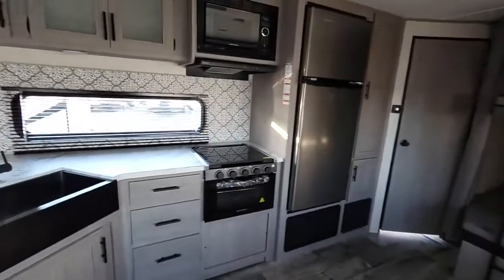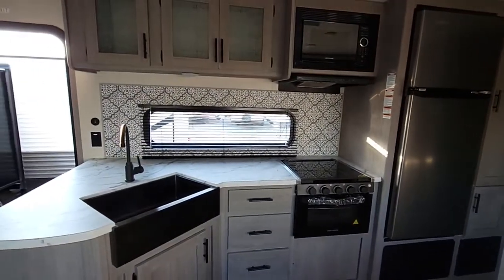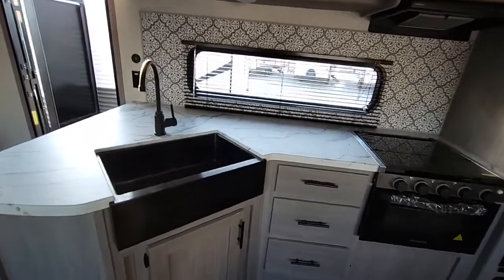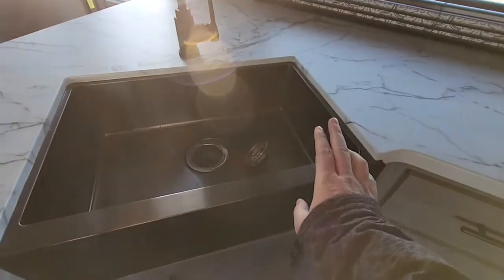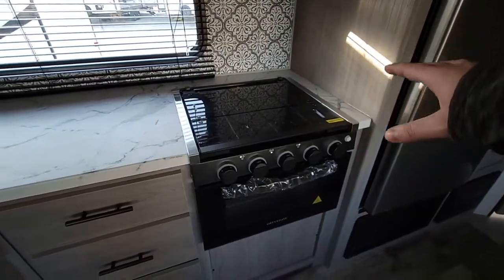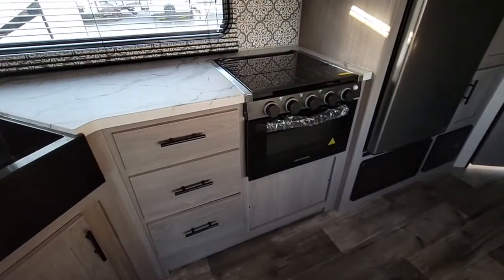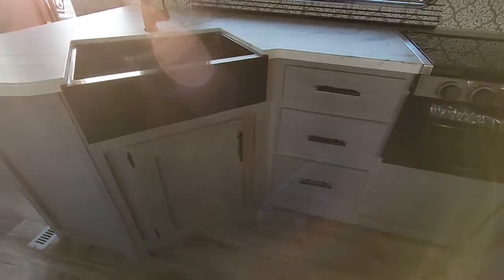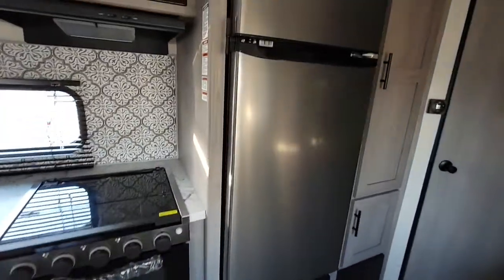Turn right around, you'll see you have lots of counter space here, nice big kitchen, storage up top, microwave, lots of counter space. You're going to have the farm style sink, three burner stove with the glass top here that gives you extra prep area. You have an oven and lots of storage down below.